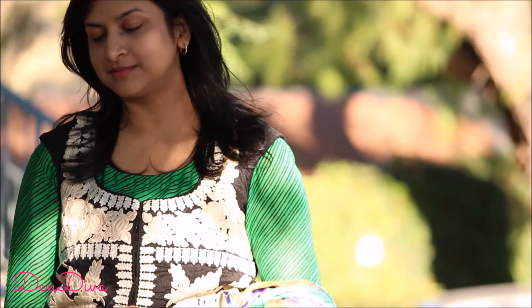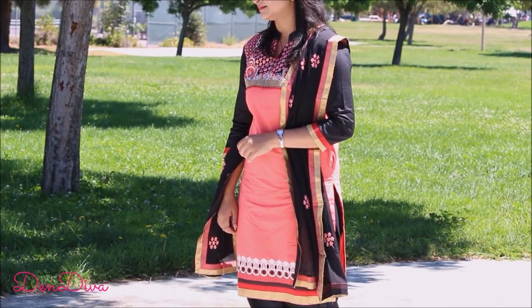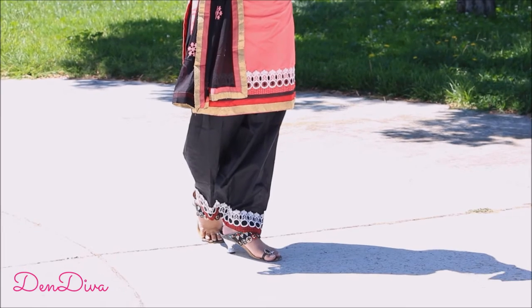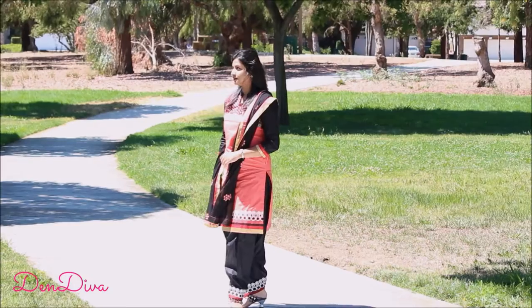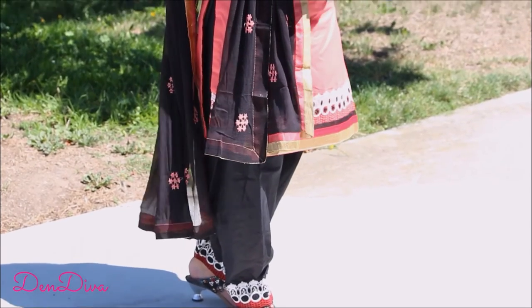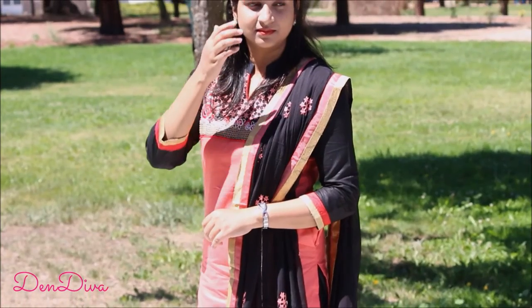Moving on to my second outfit, which is this coral red cotton embroidered salwar kameez — this is perfect for festivals or any casual functions. It has intricate work with resham thread, zari thread, and patch border work. I just love this color combination, it looks really nice.